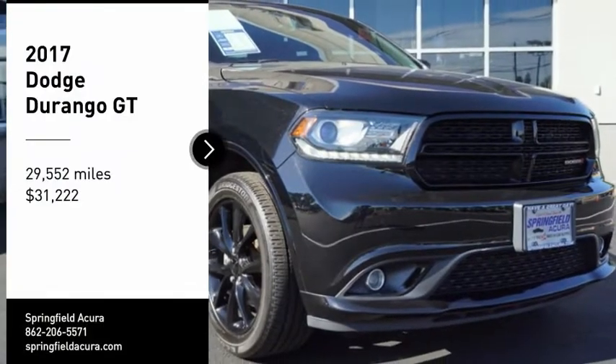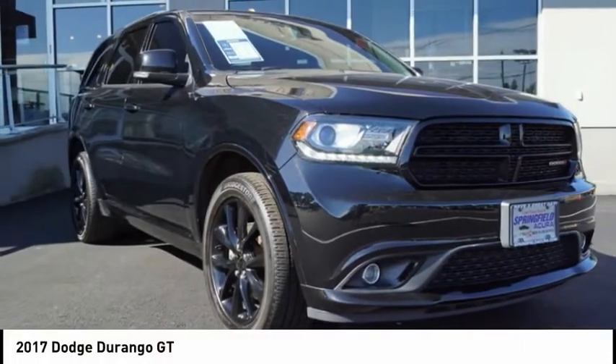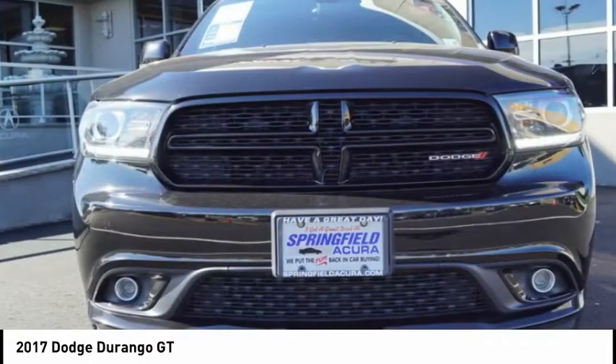Take a ride in the 2017 Durango. The Durango allows you and your family to travel in style and comfort.